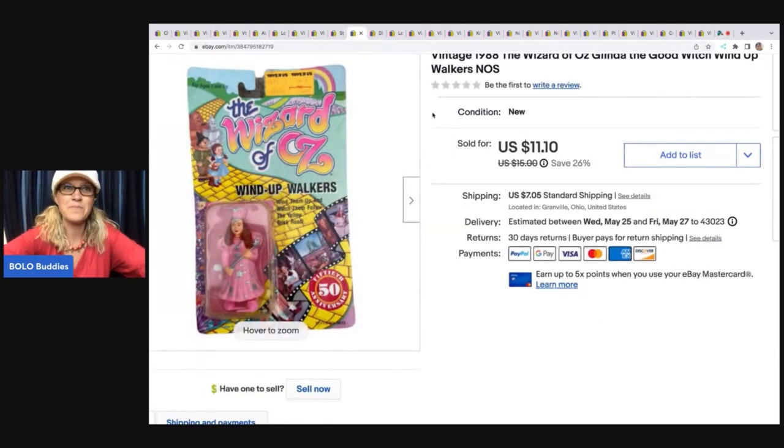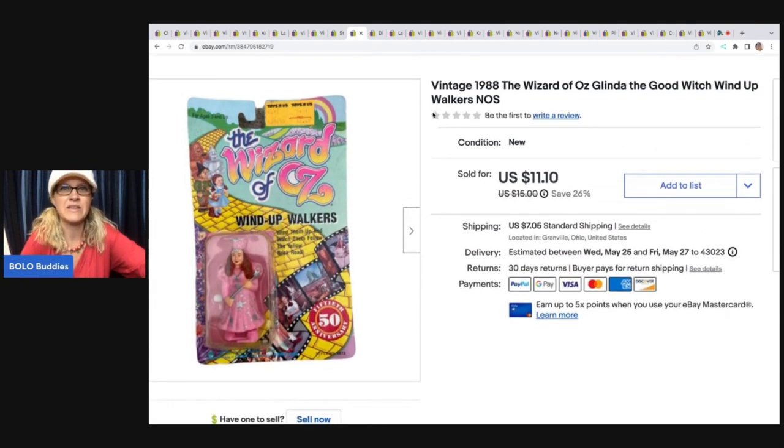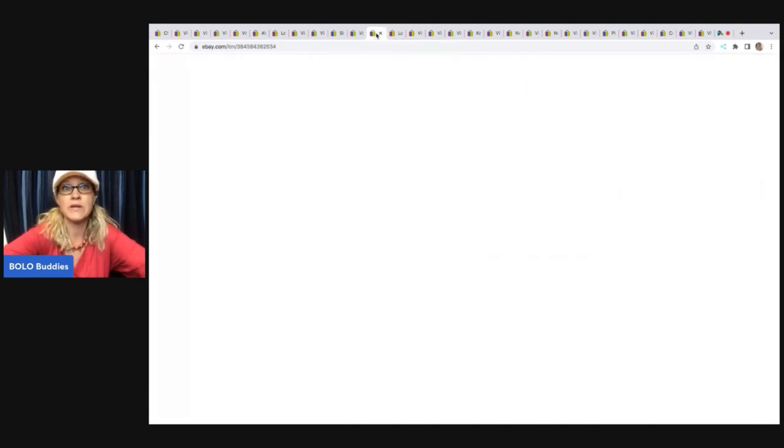Here is another Bins find. It's the 1988 Wizard of Oz Glenda the Good Witch wind-up walker — just a little plastic toy, but it is in the original packaging. When I saw this, I was pretty excited. I thought it was going to comp out higher than it did. Very lightweight — I probably have 75 cents, maybe 50 cents in this based on weight. I sold it for $11.10 plus shipping. Not a huge sale, but it sold pretty quick.